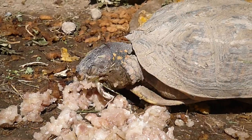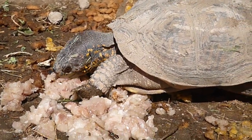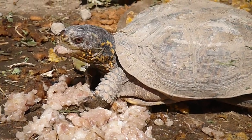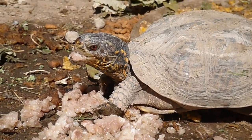All these turtles hibernate outside. The hibernation chamber is actually directly underneath this particular turtle that I have in frame right now.